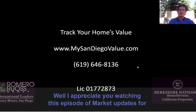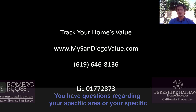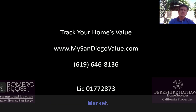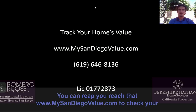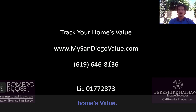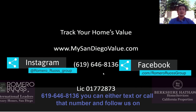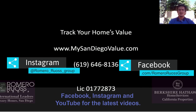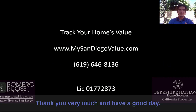I appreciate you watching this episode of the market update for San Diego. If you have questions regarding your specific area or market, please don't hesitate to contact us. You can reach us at www.mysandiegohomevalue.com to check your home's value, or call or text us at 619-646-E136. Follow us on Facebook, Instagram, and YouTube for the latest videos. Thank you very much and have a good day.